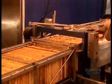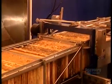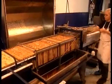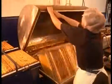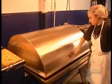Then they set the frames on another machine called a honey extractor. It spins the honeycombs until all the honey is forced out of the cells. Afterwards they filter the honey to remove any pieces of wax capping that slip through. Then the honey is ready for bottling.